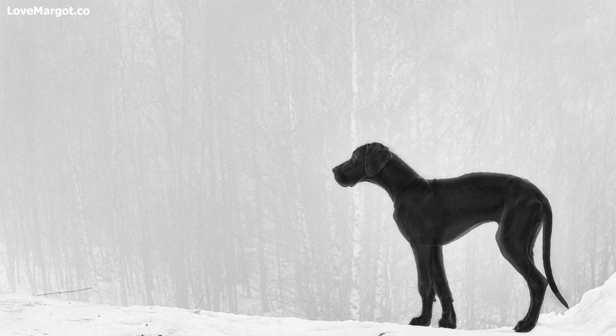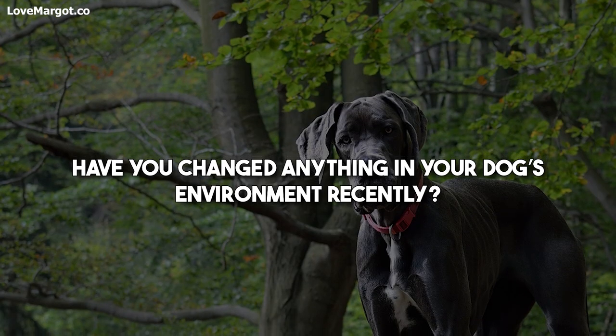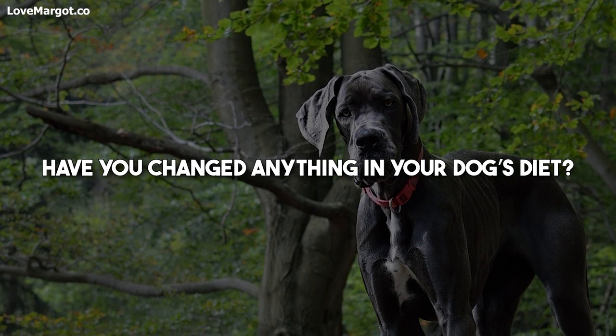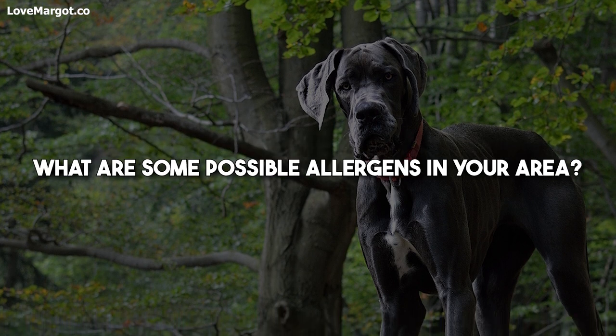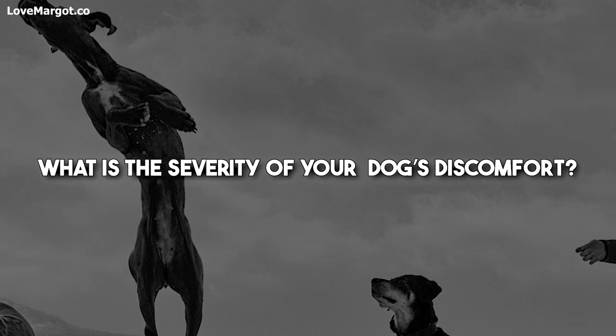To start off, you can ask yourself these questions: When did you first notice the symptoms? Have you changed anything in your dog's environment recently? Have you changed anything in your dog's diet? What are some possible allergens in your area? What is the severity of your dog's discomfort?